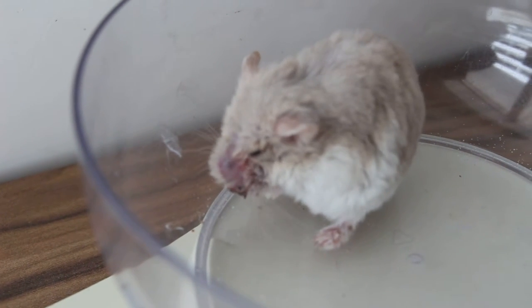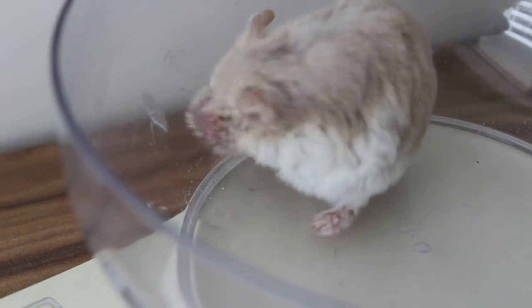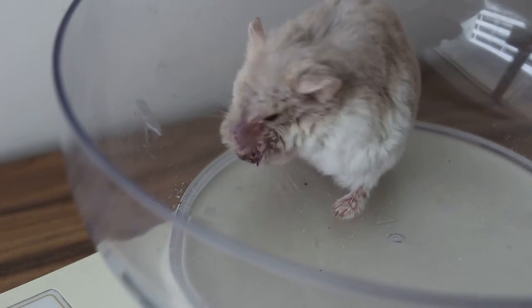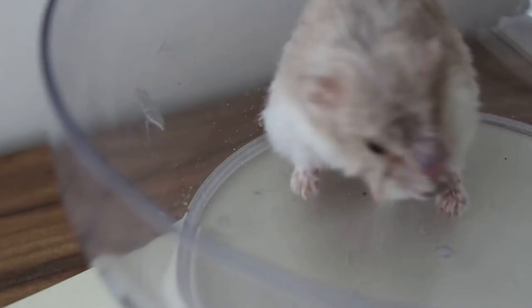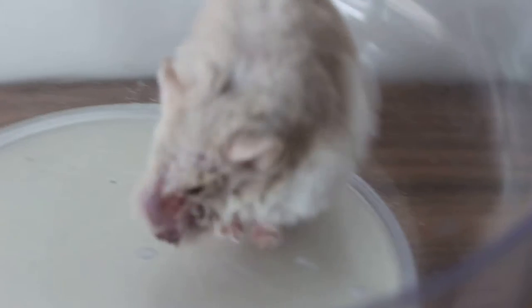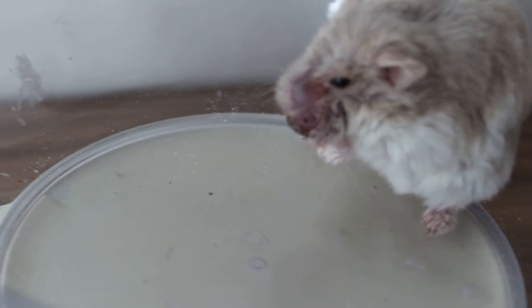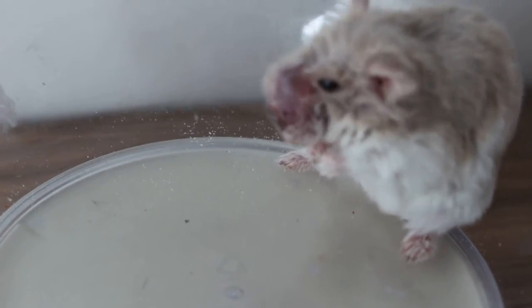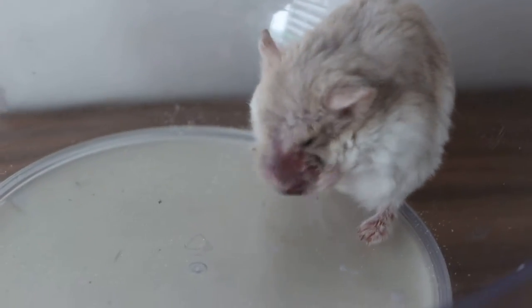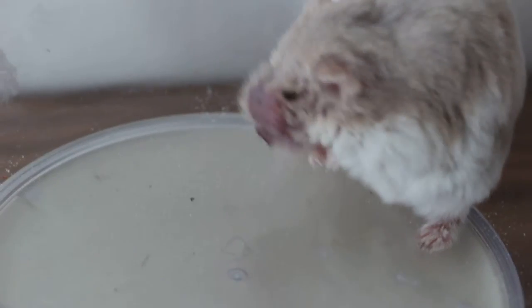This is January 1, 2014 at Toa Payoh Vets, and this shows that Singapore pet owners and hamster owners do love their hamsters. Basically, the treatment of abscesses and ear canal infections for dwarf hamsters follows the same principles as for the dog, but it is extremely difficult to treat the hamster because of its small size.